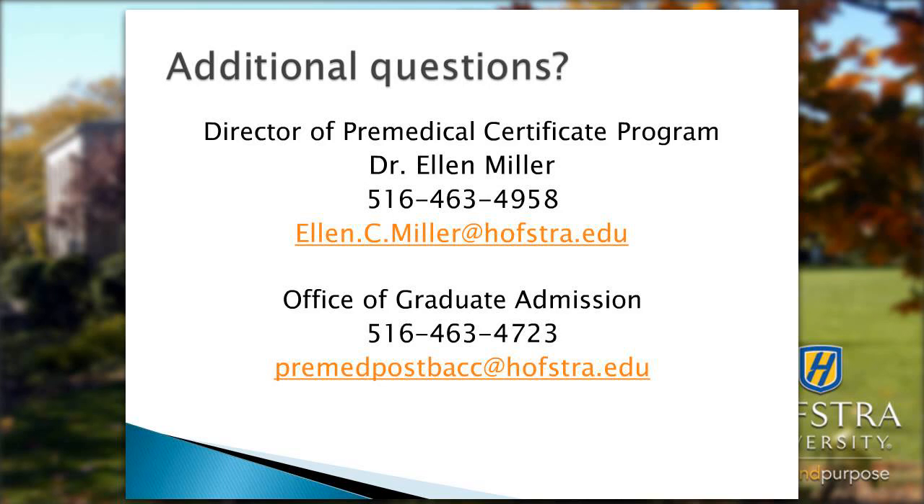Regarding additional courses suggested for students interested in podiatry school: we would use the basic science curriculum — a year of biology, two years of chemistry, a year of physics — and tailor it depending on which schools the student wants to apply to. We would work with the student to develop a list of target schools and add any other necessary specific prerequisites to their program of study.